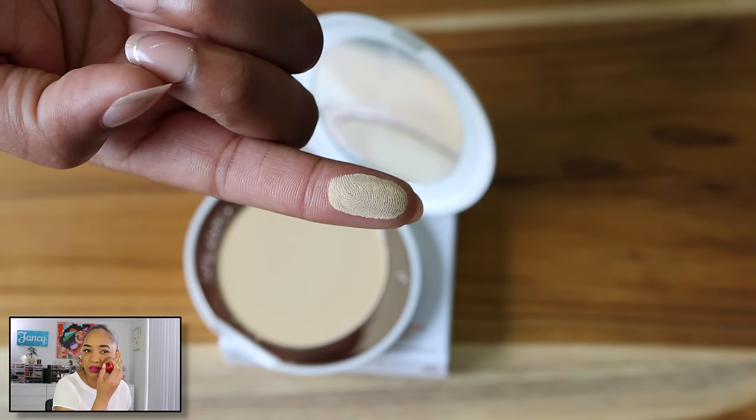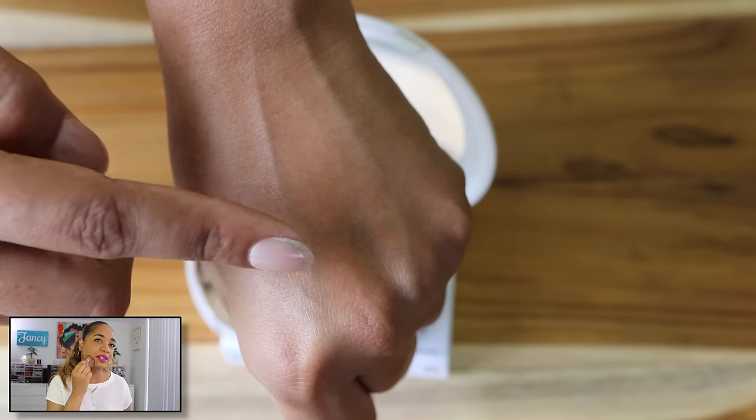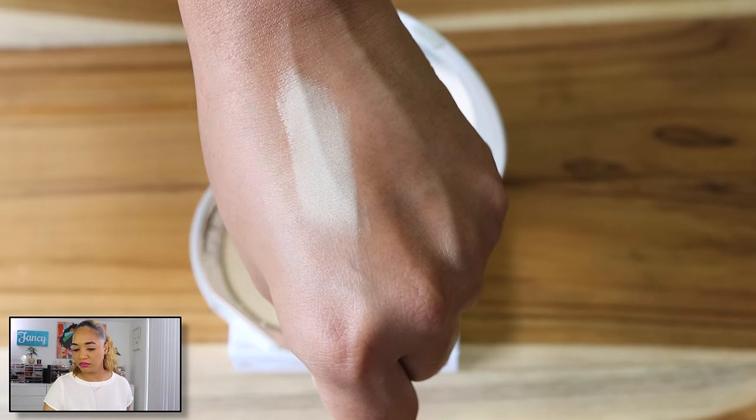I used it today for this look and I just don't know that it's doing much of anything. I don't think it's special. It's a Charlotte Tilbury powder so obviously it's Charlotte Tilbury priced. It's finely milled so it won't give you coverage, just a light finishing effect. There's a difference between finishing powders and setting powders — this is more of a finishing powder. It's okay, but if you were on the fence, you can really skip it.